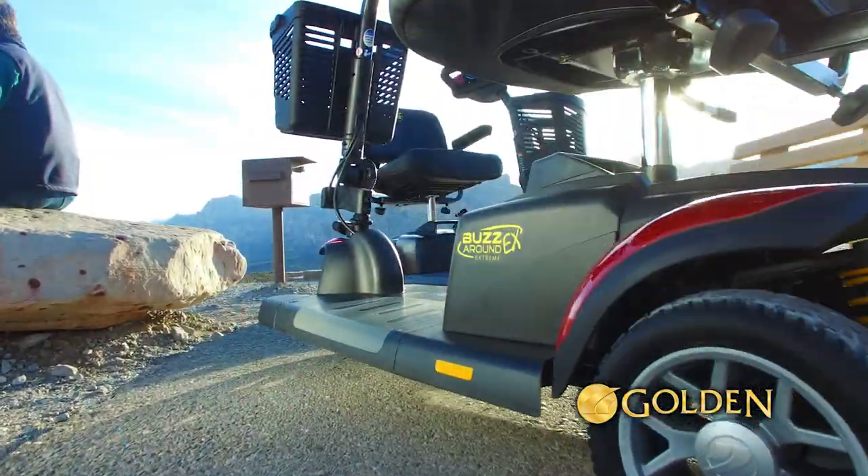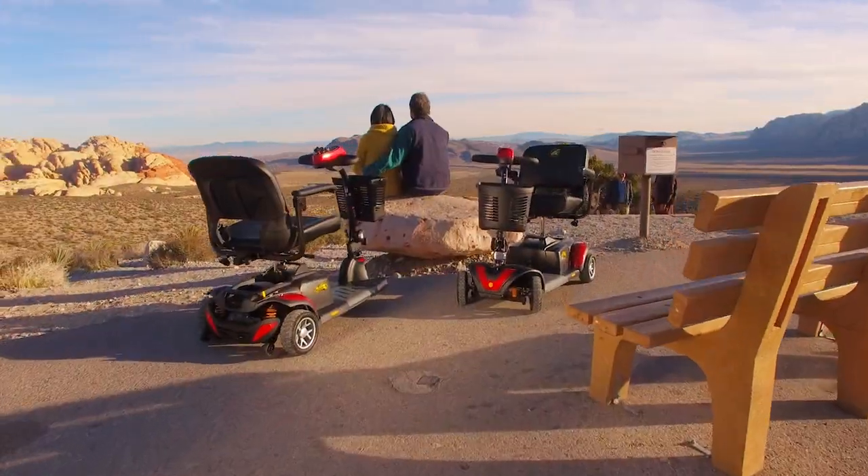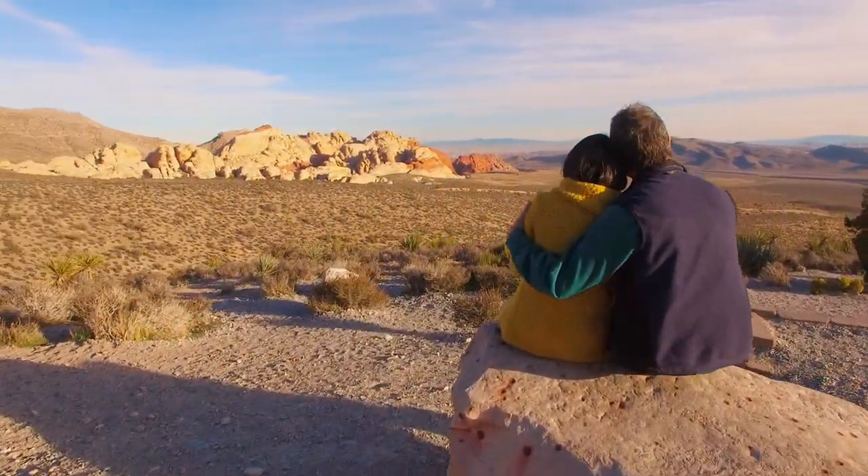The BuzzAround EX comes standard with the biggest batteries in its class for all-day range. Let nothing slow you down, except maybe the view.